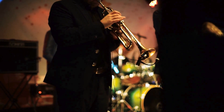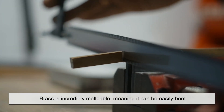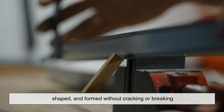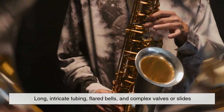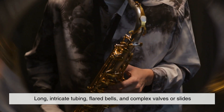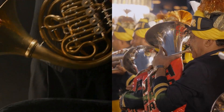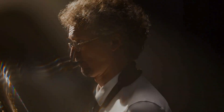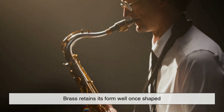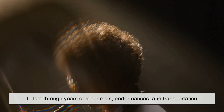But why brass for instruments specifically? The answer starts with workability. Brass is incredibly malleable, meaning it can be easily bent, shaped, and formed without cracking or breaking. That's essential for wind instruments, which often require long, intricate tubing, flared bells, and complex valves or slides. Instruments like the French horn or tuba have coils and bends that would be much harder to produce if the metal weren't as easy to shape as brass is. Plus, brass retains its form well once shaped, making it not just easy to craft, but durable enough to last through years of rehearsals, performances, and transportation.